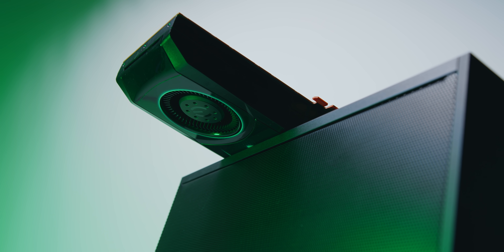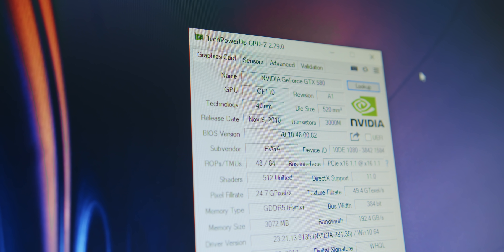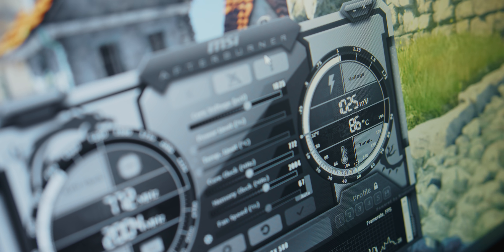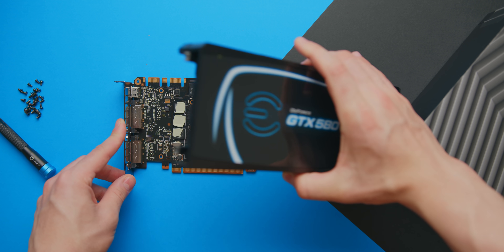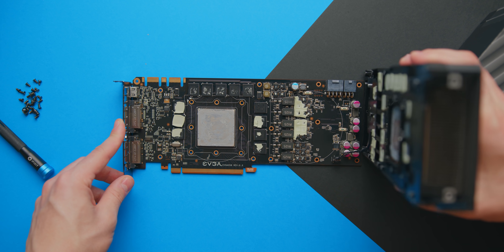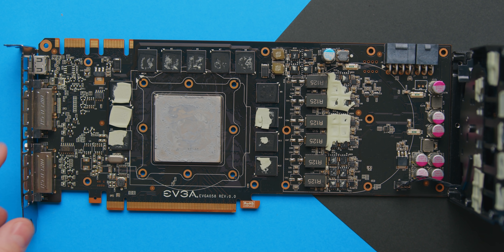I'm also not sure whether the card I've got here has been repasted at all during those nine-plus years, because thermals were absolutely atrocious. As expected, the thermal paste had pretty much dried up and cured to a solid. We might repaste this in another video.